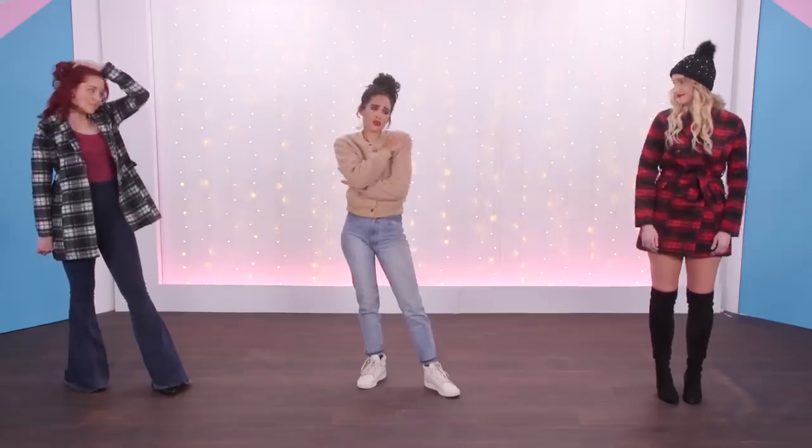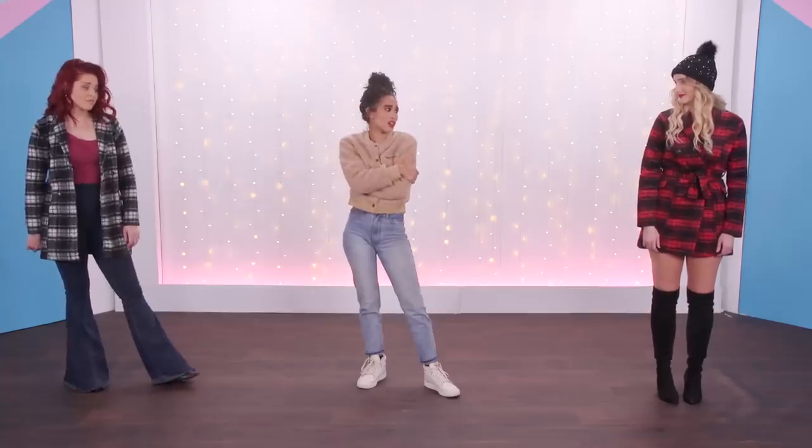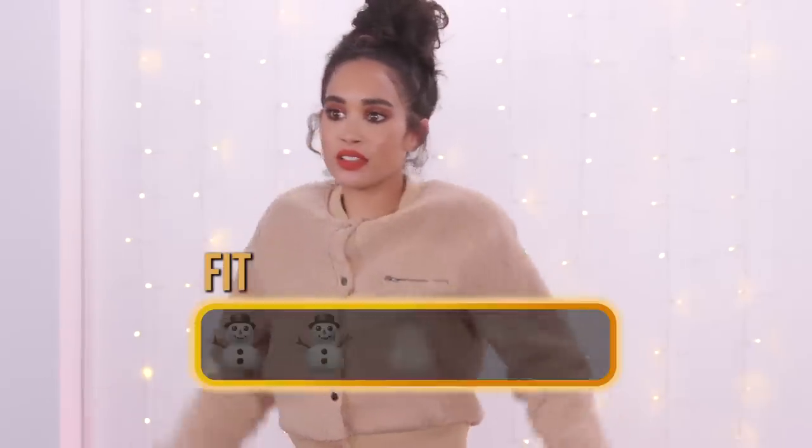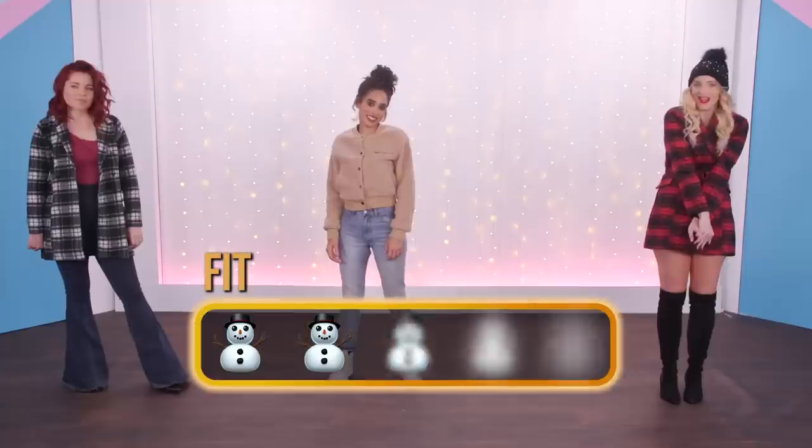For comfort, it's so comfortable — I feel like I'll wear it all winter. I feel like I could wear this outside or inside as well. So for comfort I give this a five. And for fit, I feel like it fits exactly how I would want a bomber jacket to fit. So a five. All right, what's next?